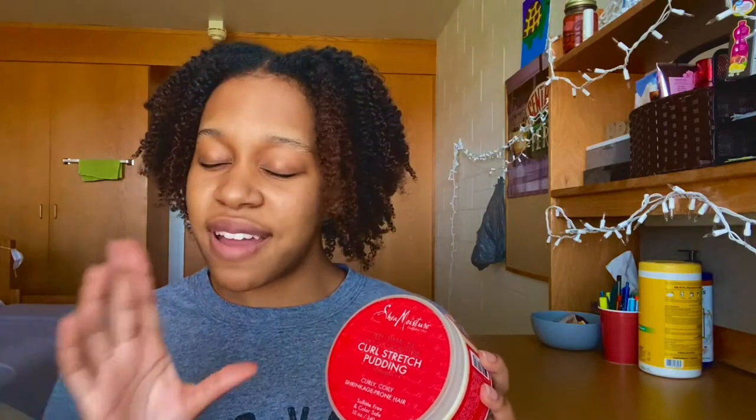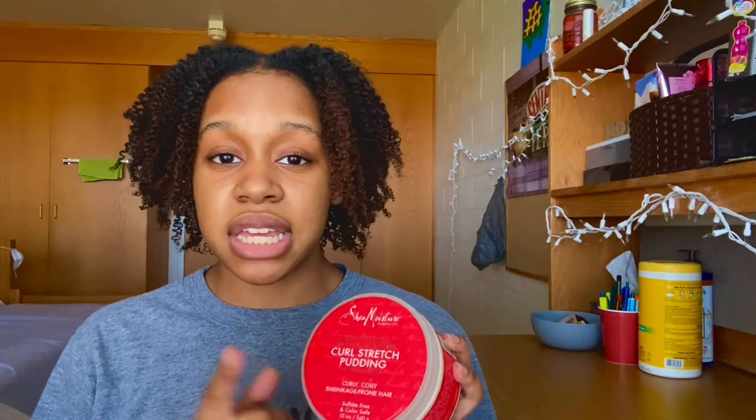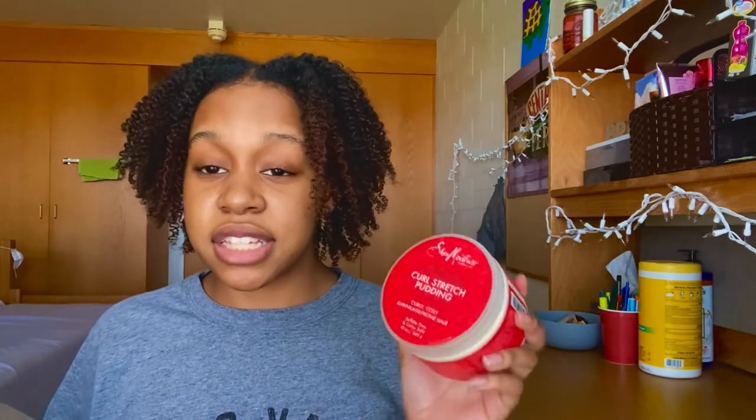Would I recommend this? Yes, but mostly because of the moisture — my hair feels so good right now. The moisture in this product is a ten out of ten. Would I recommend it more so for stretching? Not really. If you want a little bit of stretch, a little oomph for day one, then yeah, go ahead and buy it. I'd give this probably a seven out of ten — the moisture is amazing, but it's not a perfect ten because the stretch is just okay.